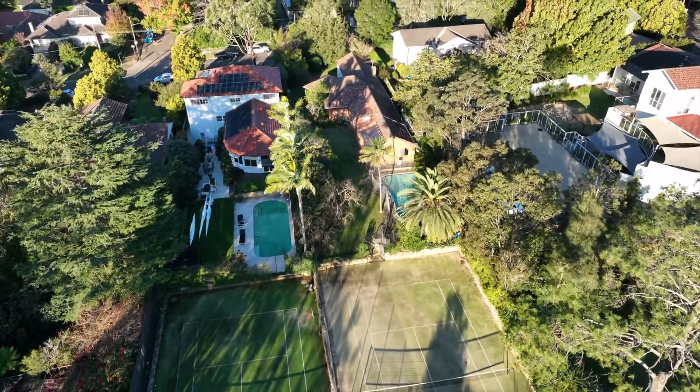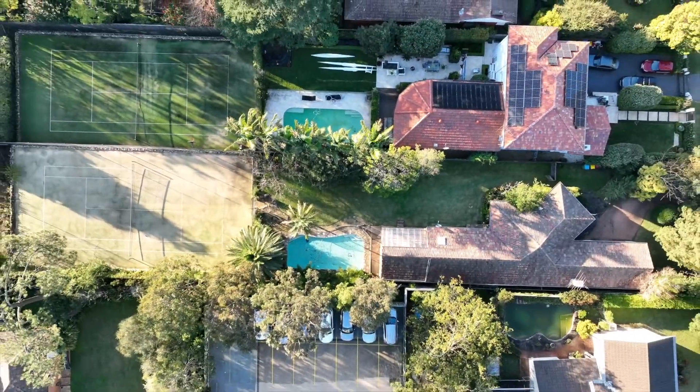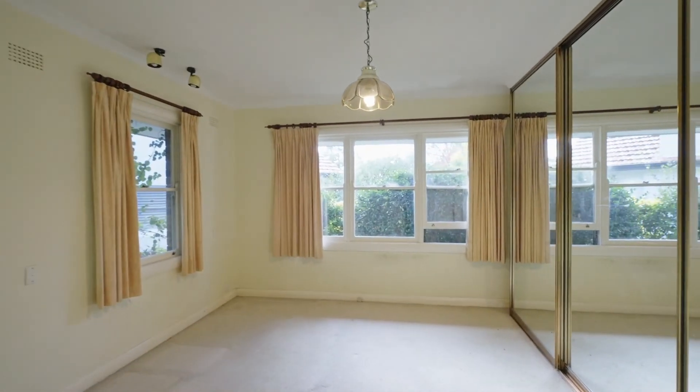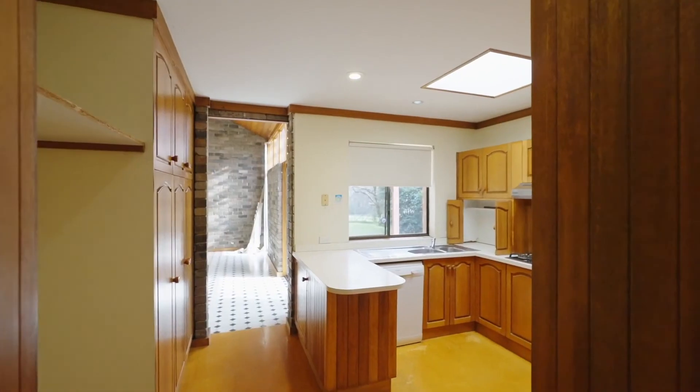Located on the high side on a generous block of nearly 1600 square metres, this home is a blank canvas for those looking to renovate, extend, and provides the option to remove and replace subject to council approval.